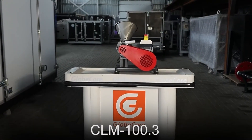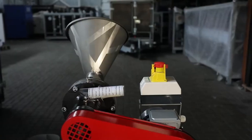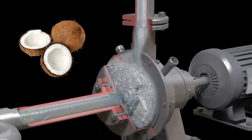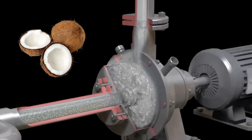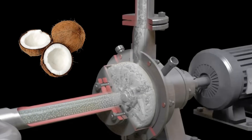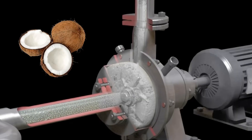The operation principle of GlobeCore colloid mills is based on running the product through a narrow gap between the fixed stator and the movable rotor. The rotor and stator consist of concentric tool rings with special configurations of grooves, which ensures the optimal mode of mechanical impact on the coconut pulp and its ultra-fine grinding.